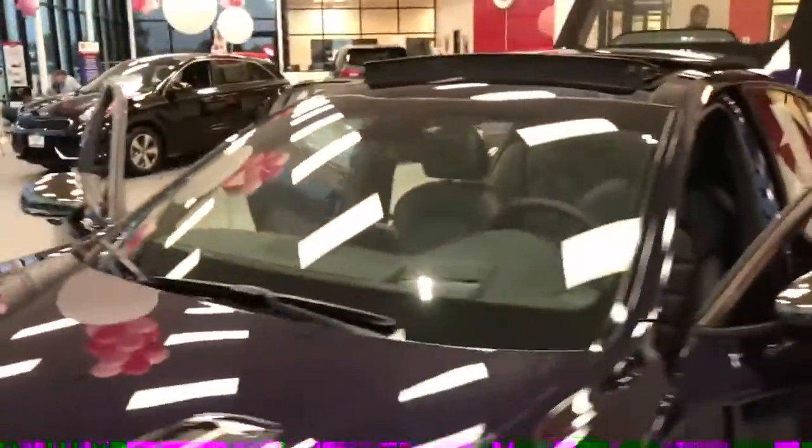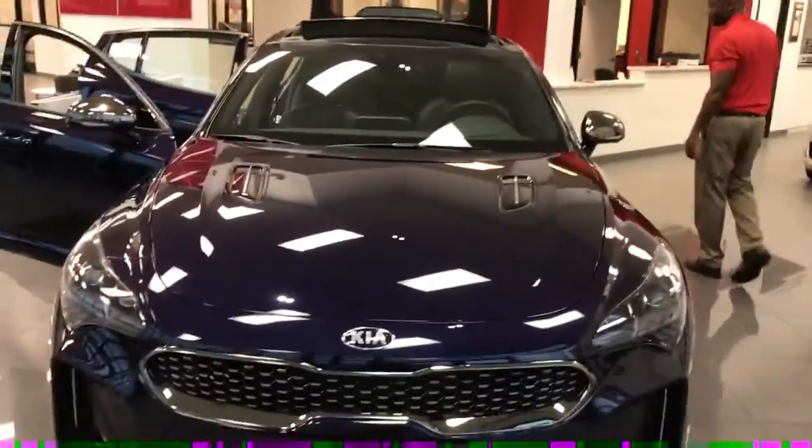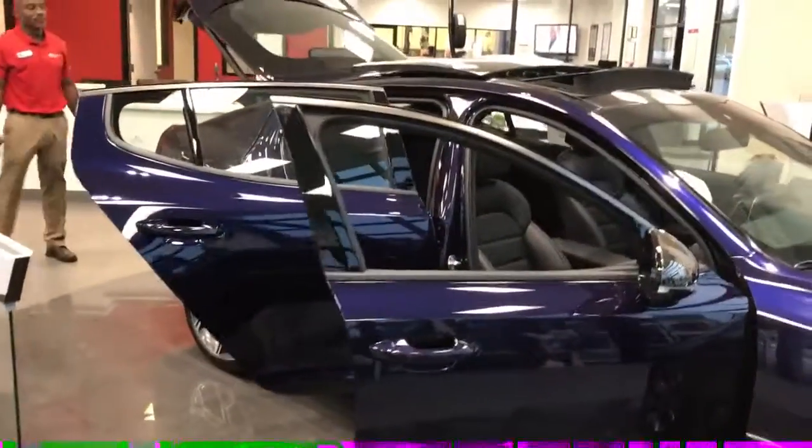So there you have it, folks — the 2018 Kia Stinger, coming to a Kia showroom near you, but we'd like you to come to ours. Come on in, take a look at her, and soon we'll be able to invite you in to take a drive. Thanks a lot for your time and we hope you enjoyed this walk-around.